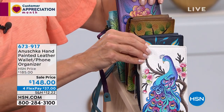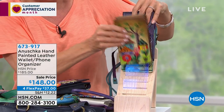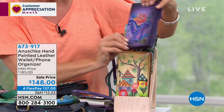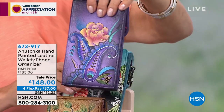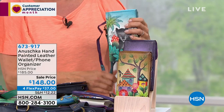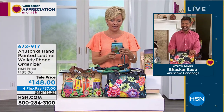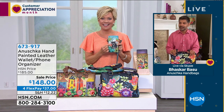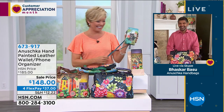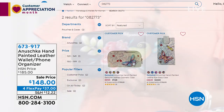Five choices for the wallet/phone organizer: Elegant Peacock in white, Retro Florals in blue, Village of Dreams in tan, Paisley Peacock in purple, and Black Panther. The purple is so grounded and easy to wear — it complements blush tones and stands well against blues, blacks, and tans. The Black Panther has crazy eyes — you wouldn't have thought about falling in love with a black panther coming into the show. Item 673917.